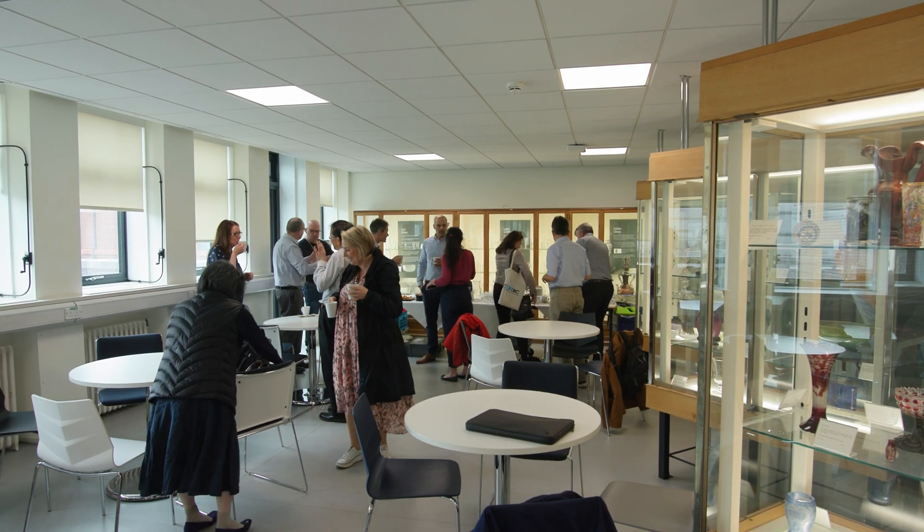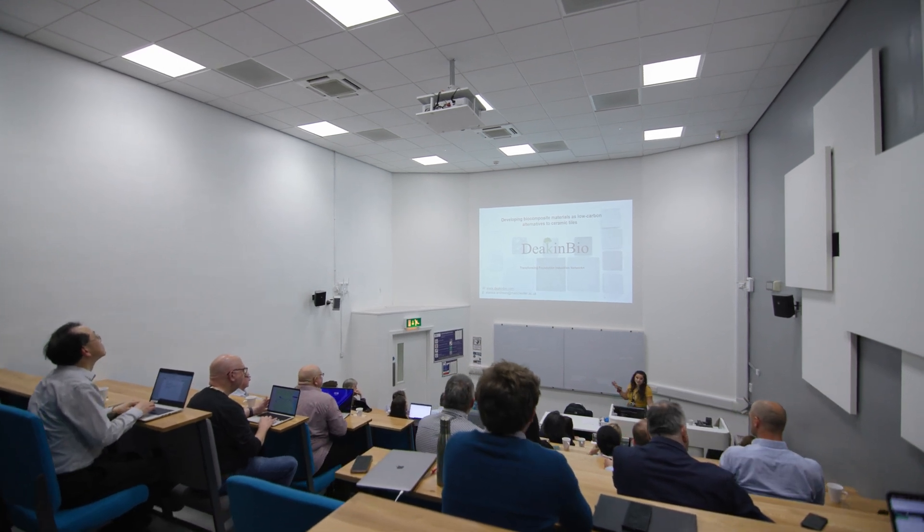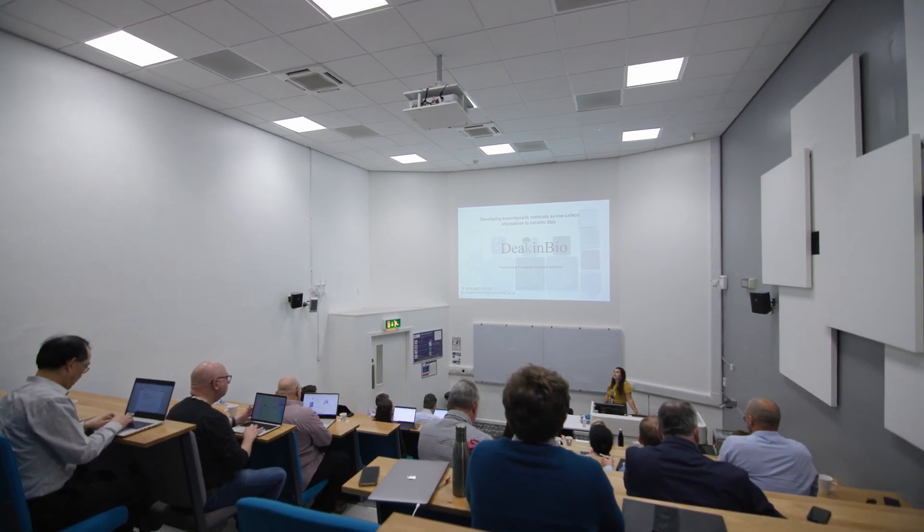I'd never really engaged with the Foundation Industries Network before. Having this support structure to meet people, engage, and collaborate has been really valuable for me in particular. Through this project I've been able to broaden my horizons and get involved in the Foundation Industries, which I would never have done before. It's helped launch my career and given me a lot of experience to go into other startups or other projects in the Foundation Industries.